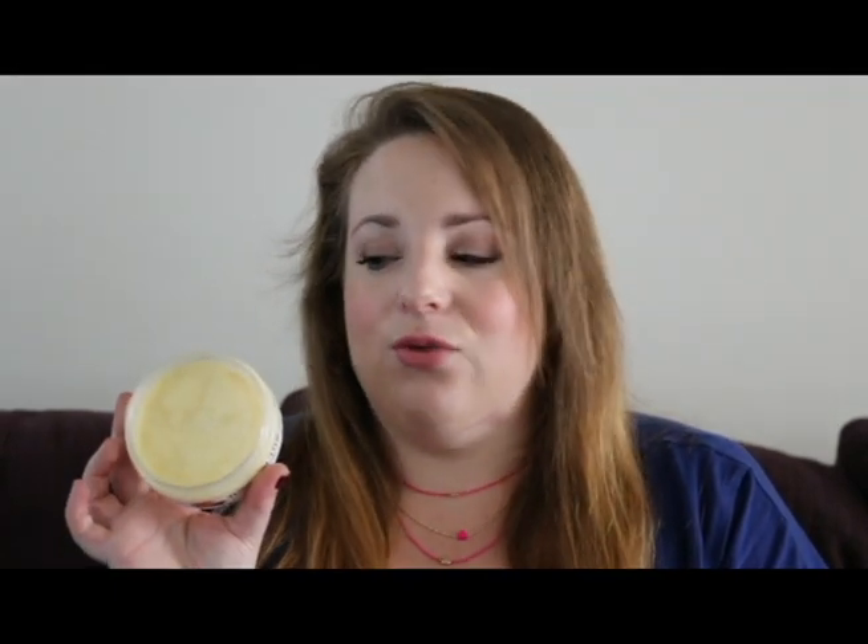As for it doing its job getting rid of stretch marks, it's probably not going to happen until after I have the baby. I've still got another four weeks to go so obviously still some growing happening, so I really don't see them going away anytime soon. But it's just really nice to rub this on my belly and keep it from getting really dry.